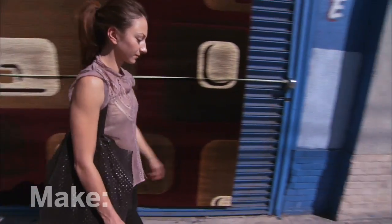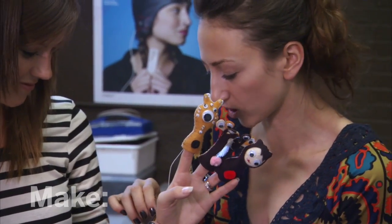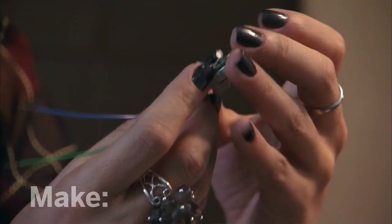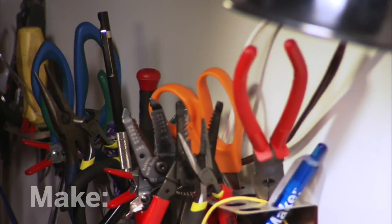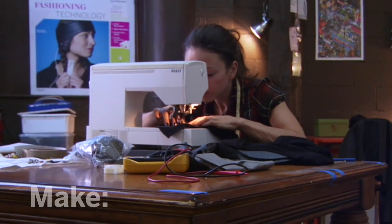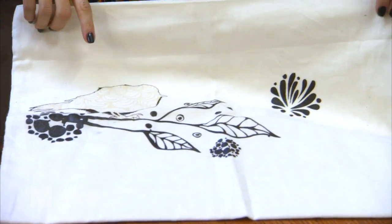My name is Susie Pakchen, and I make wearable technology. Fashion and technology have always been intertwined, and the new frontier now is smart materials — the actual, literal embedding of electronics into our garments themselves.